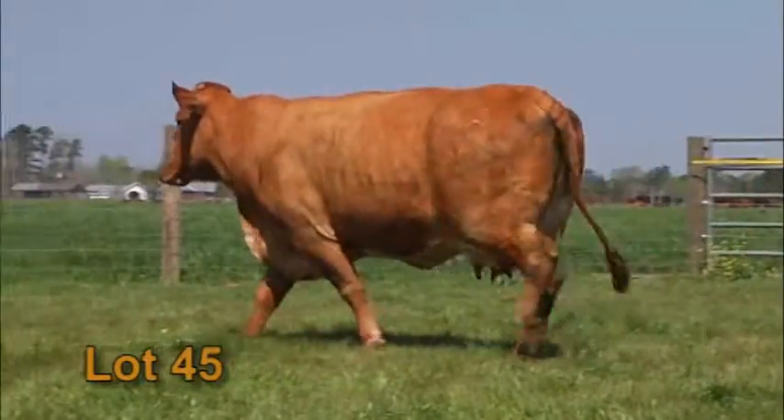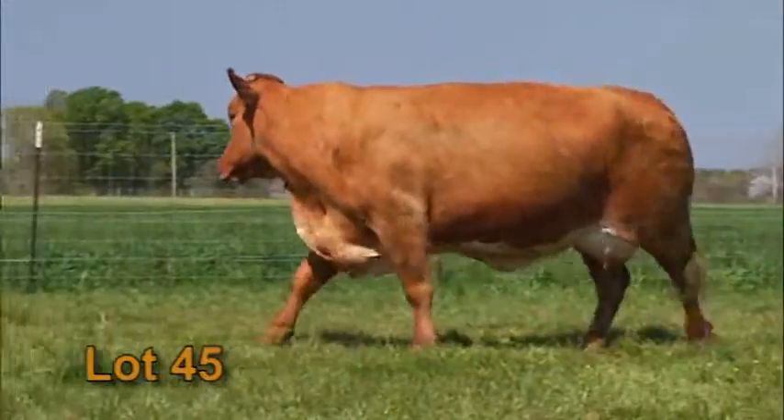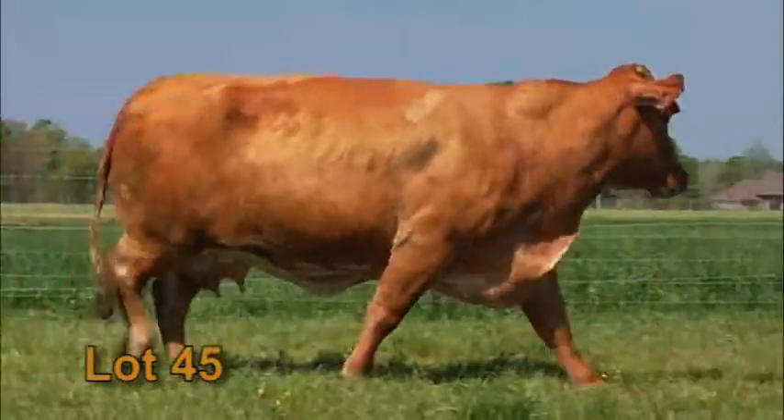Catalyst's daughter, Lot 45. Lots of volume, lots of depth, lots of smoothness. Same thing I was telling you — these Catalyst cattle consistently have extra rib, extra volume, big udders on them.